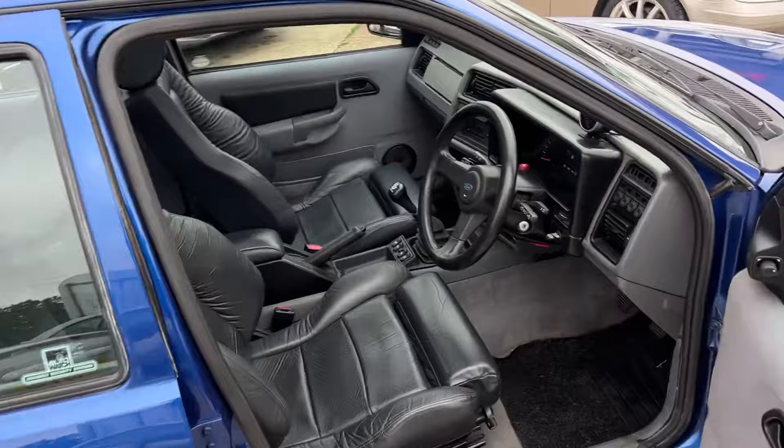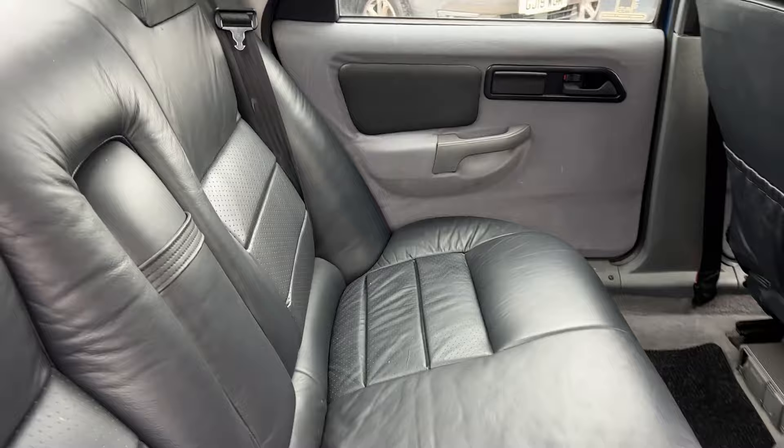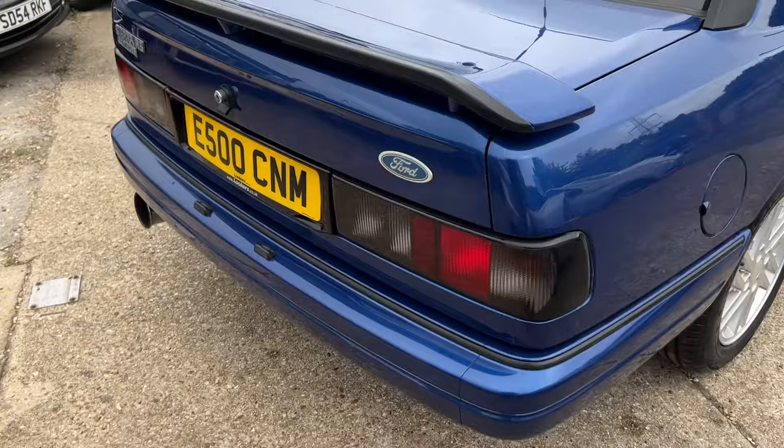Electric windows all round. Absolutely beautiful seats. This has just had a new cam belt, new water pump, and a service done. Around the back it's also very clean, with a stainless steel exhaust all the way to the front.